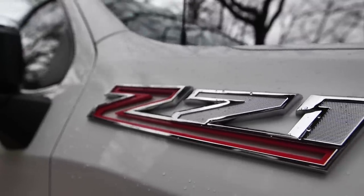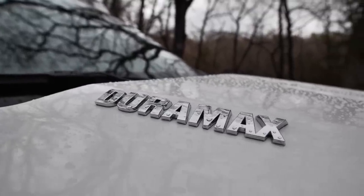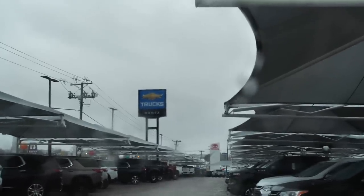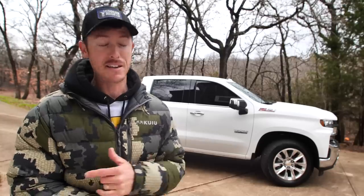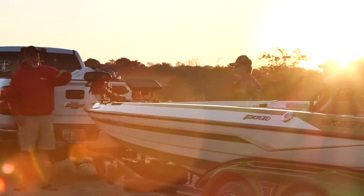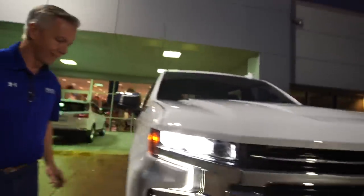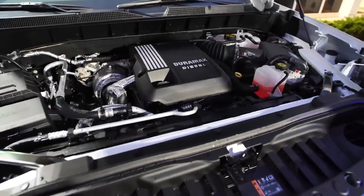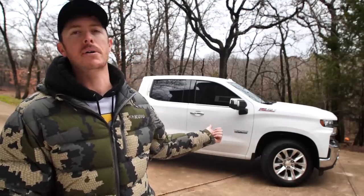Finding a white Z71 LTZ Texas Edition with the Duramax motor in the 1500 size Silverado was pretty hard to do. I got with Rich Chevrolet - the managers of Fun and Sun and Rich Chevrolet happen to be really good buddies, and if you're a Texas fisherman you've probably seen a lot of Fun and Sun boat trailers hooked up to Rich Chevy trucks. They cater to a lot of outdoorsmen. I was able to test drive one on the lot, it wasn't the exact one I wanted, but they found one and got it there. Big shout out to Baritz for finding this truck and helping me get into one.